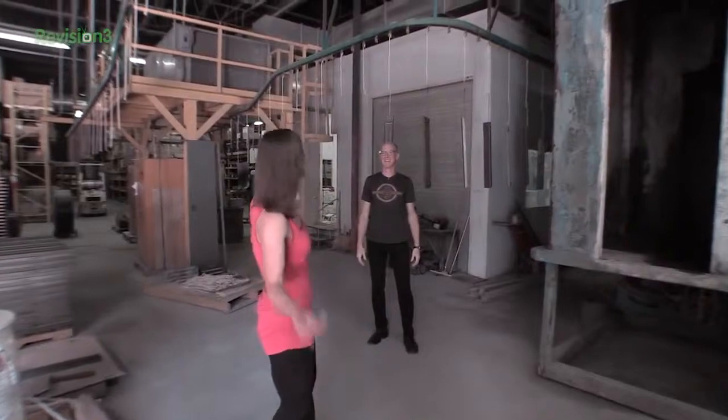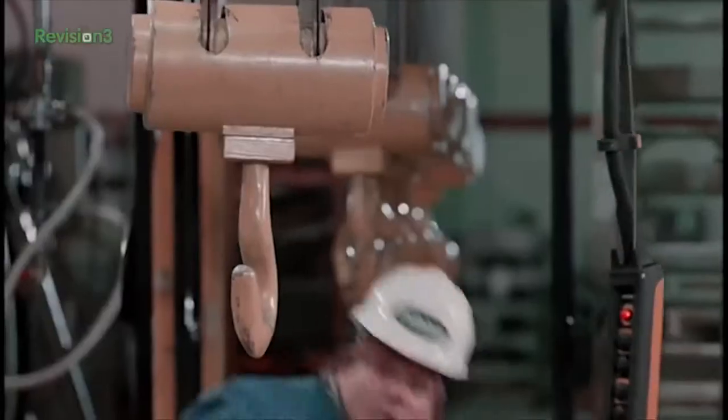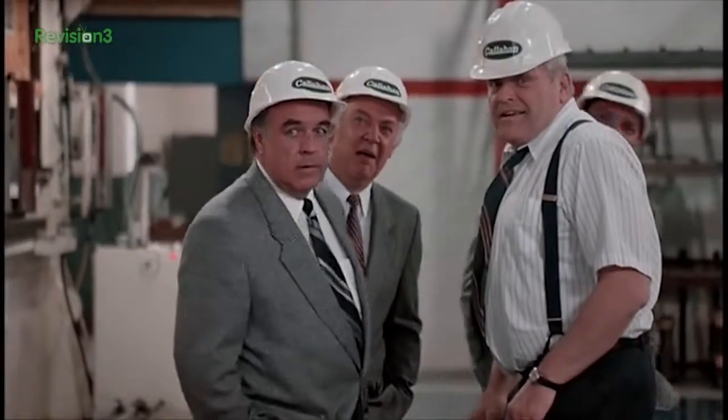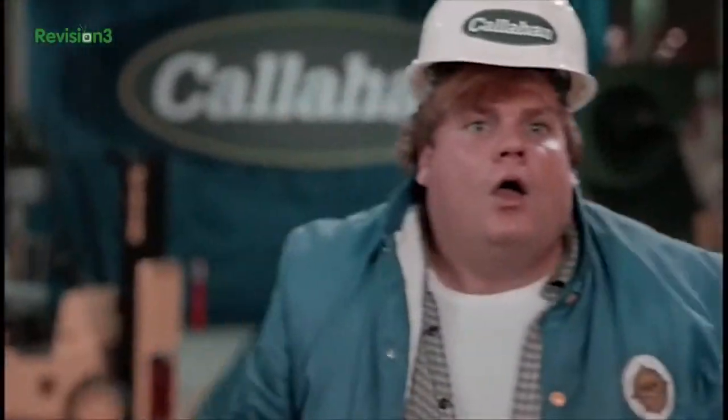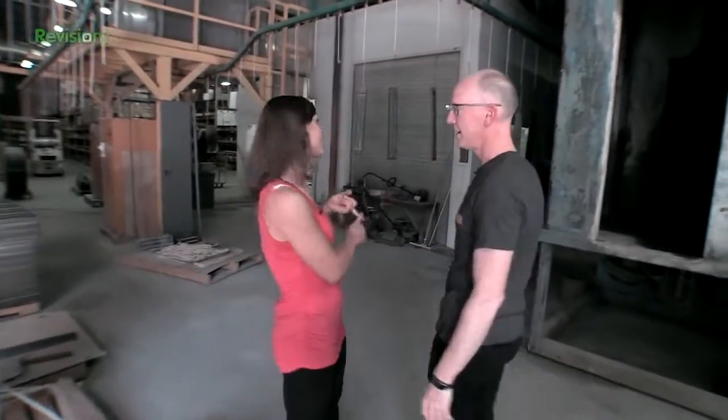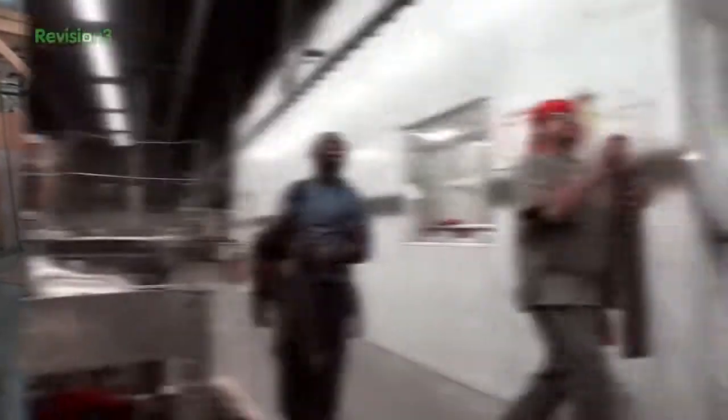They've been washed, dried — I'm about to stick them in the washer myself. Now it is time for them to get painted. I'm excited, let's go see it.